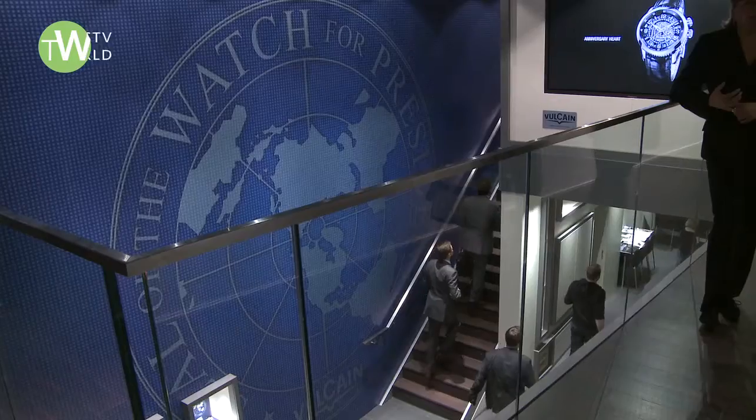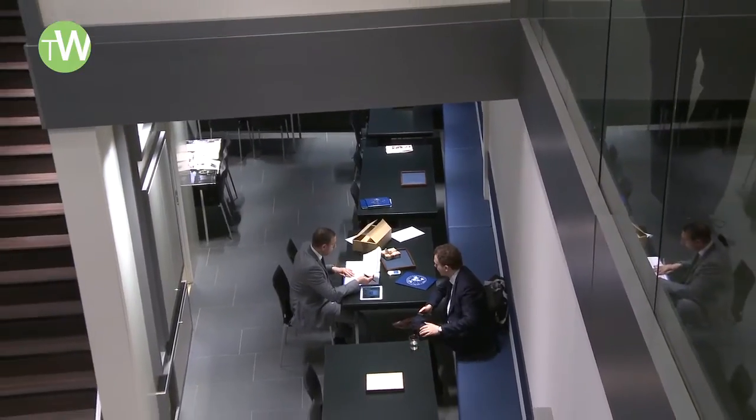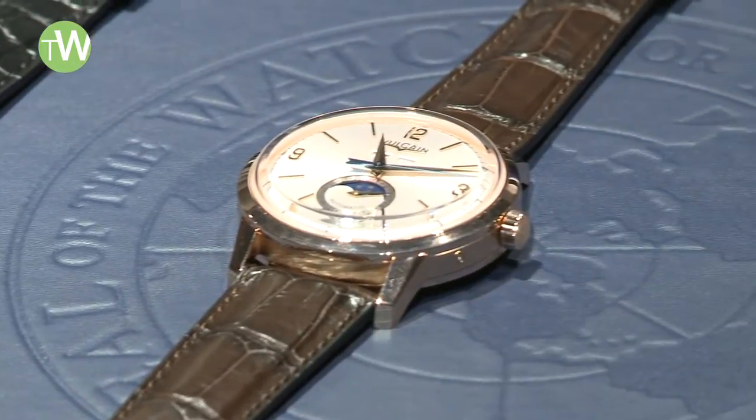Good morning, we are Friday at Baselworld 2013, at the new booth of Vulcain — the brand really well known for its Cricket movement that wakes you up in the morning in an efficient way. Seriously, it's an amazing movement that was fully launched in 2002, and the brand has been redynamized. Every year Vulcain surprises us with new models.